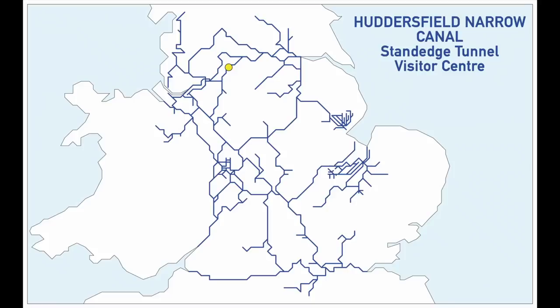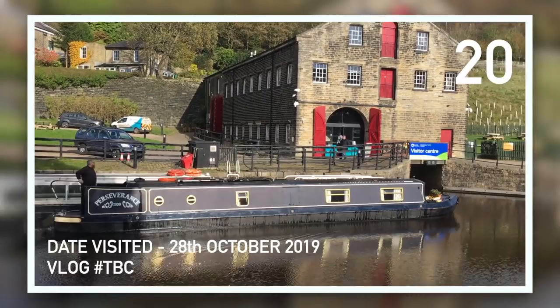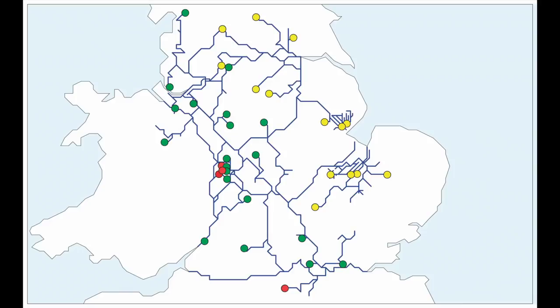Some unscheduled stoppages meant it was touch and go for a while, but on the 28th of October Michael took Perseverance through the Standedge Tunnel and we made it to our 20th location at the Standedge Tunnel Visitor Centre. So that brings us to the magic number — 20 locations. We're going to attempt to collect the rest of the locations on the list and maybe even ask for a gold propeller.